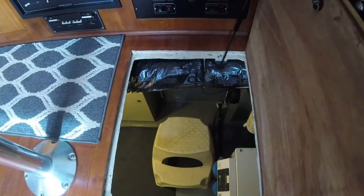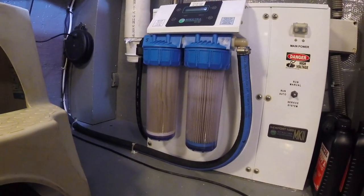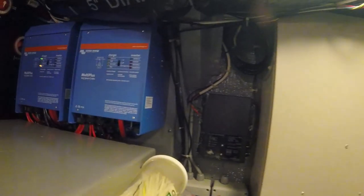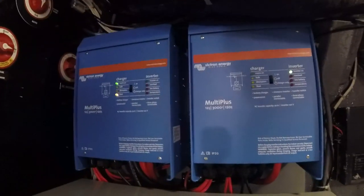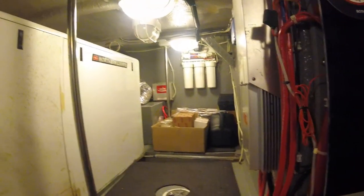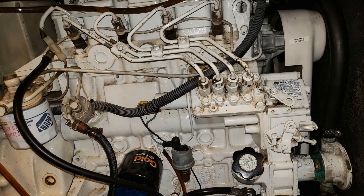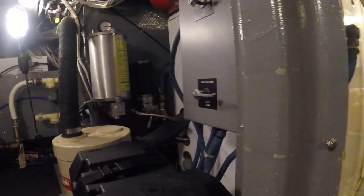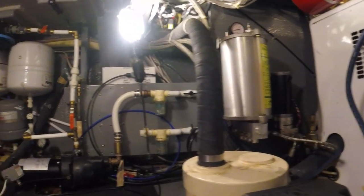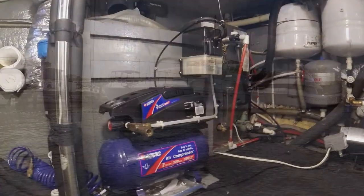Now let's look at the engineering room, also called the mechanical room. This is located underneath the helm area. As you come down inside, the first thing you see is the Spectra water maker system. As we spin around, you'll see the inverter systems that were just recently installed — both Victrons. We're also looking at the sound encasement around the generator. The generator's engine is very clean and well maintained. Coming around the other side, there are other mechanical items such as the steering fluid, the air horn air compressor, which can also be used to compress other things.